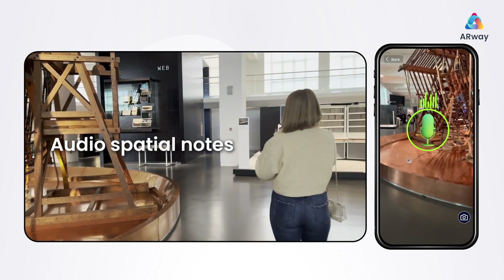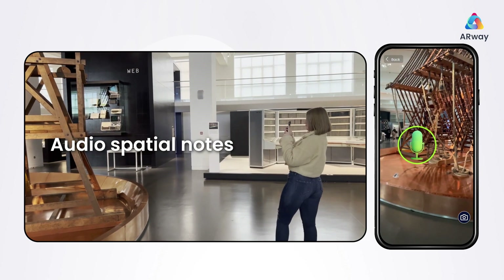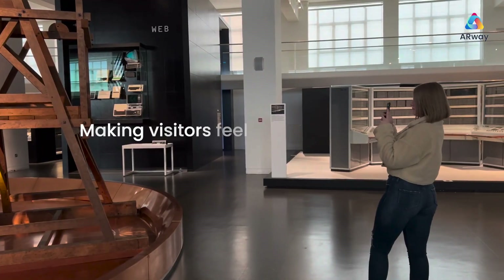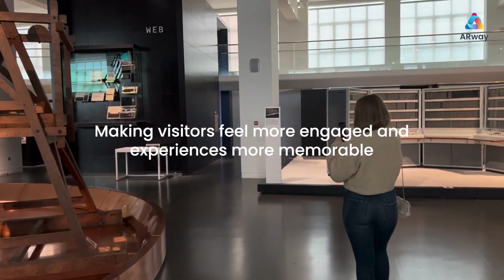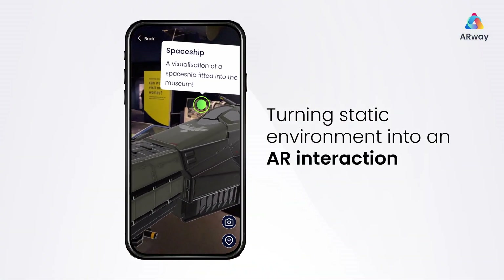When it began service on January 1st, 1926, the rugby station was the most powerful in the world — making visitors feel more engaged and experiences more memorable by turning any static environment into an AR interaction.